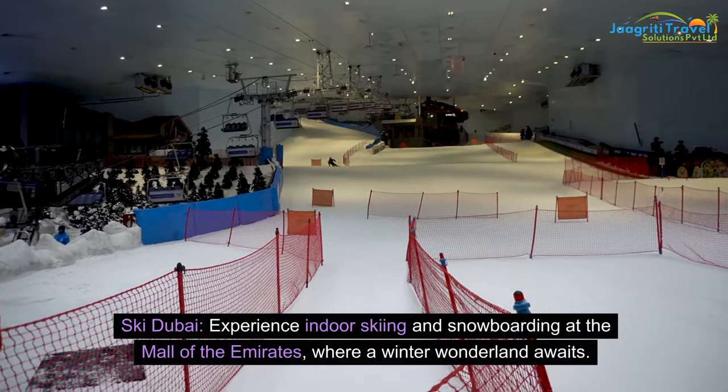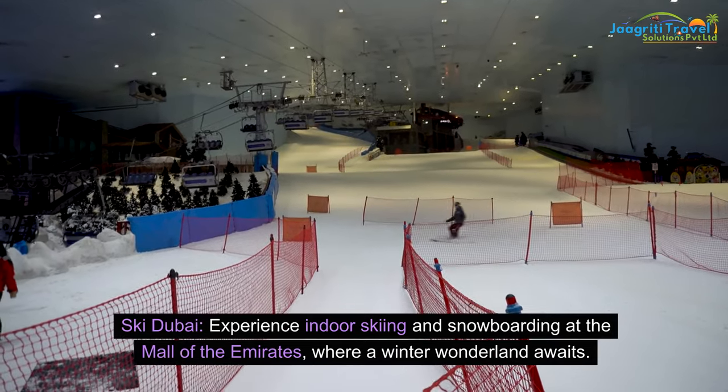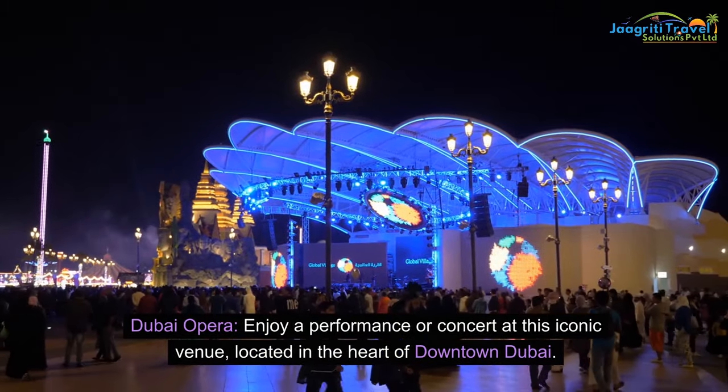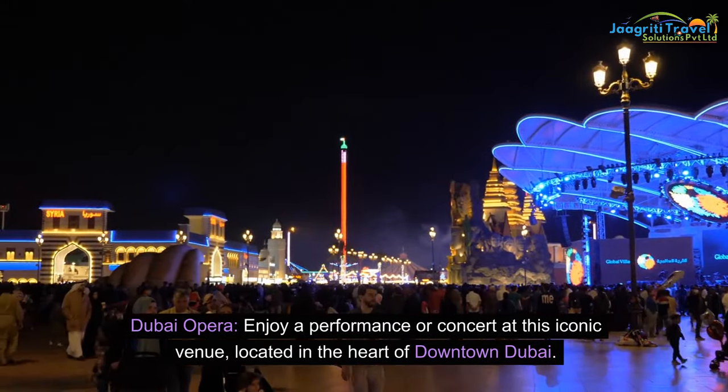Ski Dubai: experience indoor skiing and snowboarding at the Mall of the Emirates, where a winter wonderland awaits. Dubai Opera: enjoy a performance or concert at this iconic venue, located in the heart of downtown Dubai.